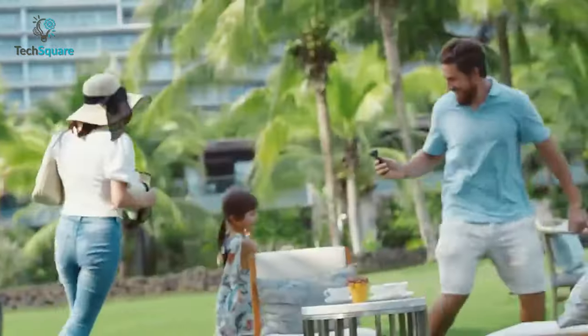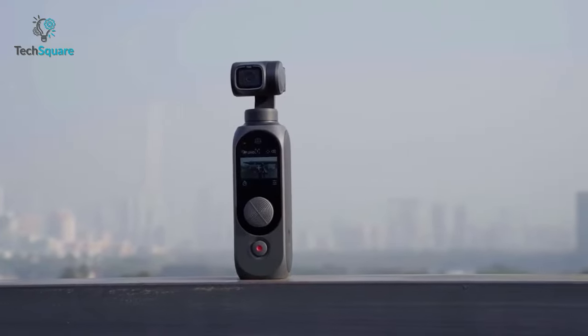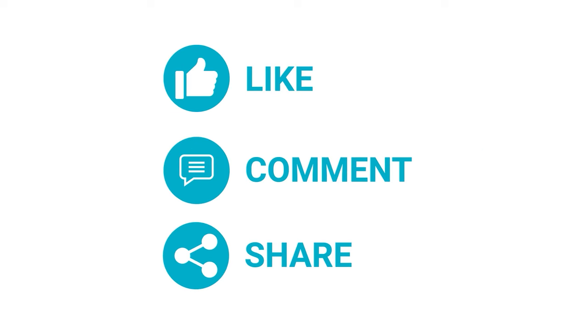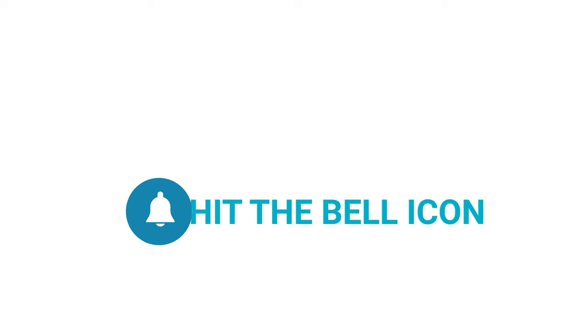So that was our list of the top 5 best pocket gimbal cameras that you should definitely check out before DJI Pocket 3 comes out. Which one of these did you like the most? Do let us know down in the comments — we'd love to hear from you. If you found this video helpful, like, comment, and share it with your friends, and subscribe to our channel for more videos like this.